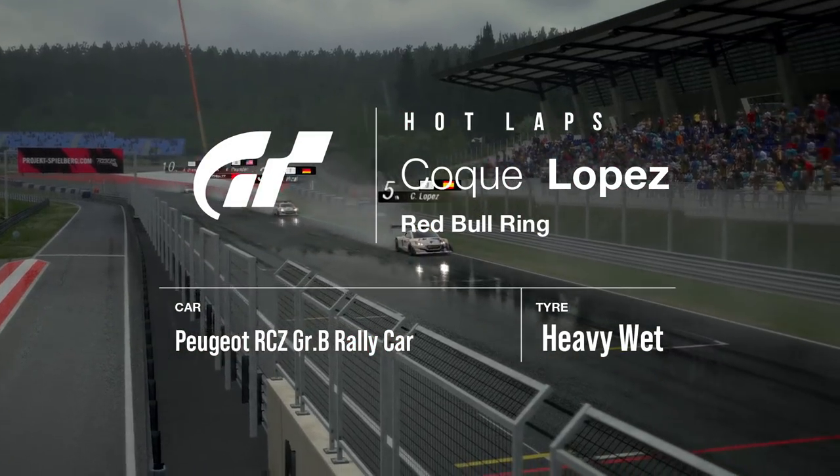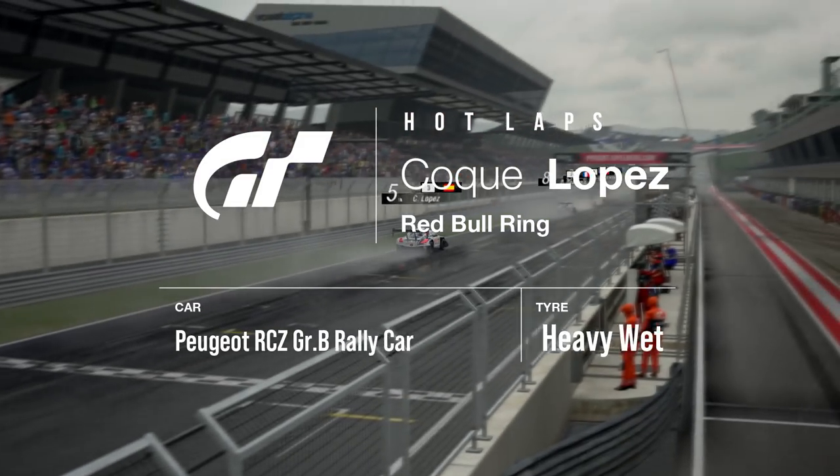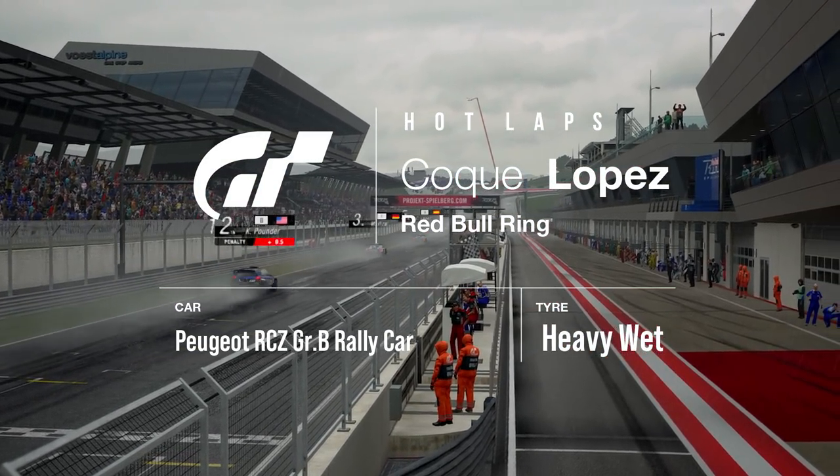Hi everyone, I'm Coco Lopez. I'm going to show you the qualifying lap that gave me the pole position on the qualifying of Nations Cup at the Red Bull Ring with the Peugeot Rally Car.